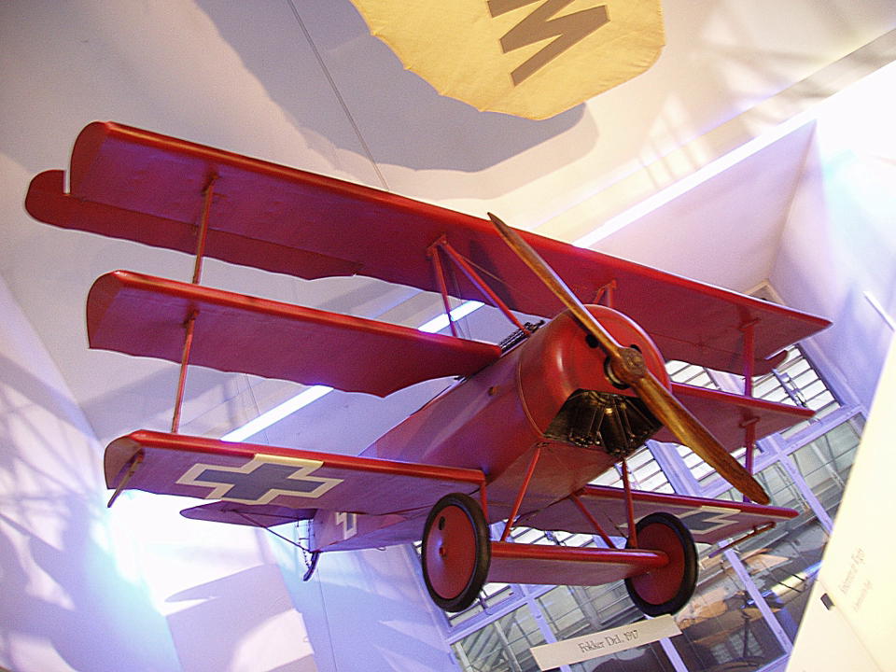Towards the end of the war the company produced the Cuckoo torpedo bomber and the Salamander armoured ground attack development of the Snipe, but these types were too late to see action. Many other experimental prototypes were produced throughout the war, mostly named after animals, leading some to refer to the company's output as the 'Flying Zoo.' Following World War I, the Sopwith Snipe was chosen as the standard fighter of the much reduced Royal Air Force, and soldiered on until finally replaced in the late 1920s.